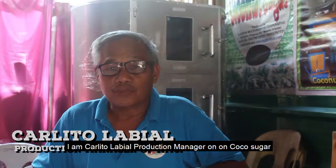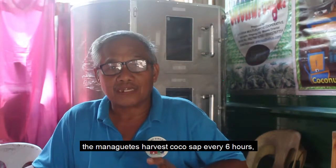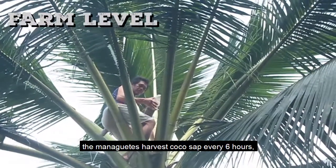I am Carlito Labiam, production manager at the Agay-ayan Multipurpose Cooperative. When you process the coconut sugar, you can harvest the sap every 6 hours.